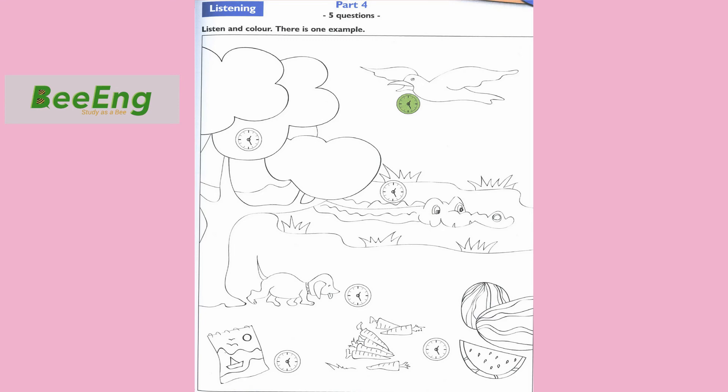3. Colour the clock behind the crocodile pink. I see it. Can I colour that clock pink? Yes, you can. Colour the clock behind the crocodile pink. OK. There it is.